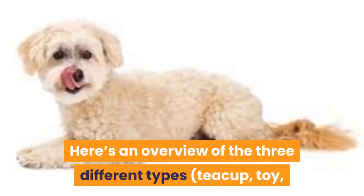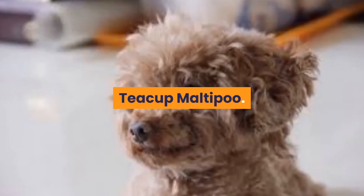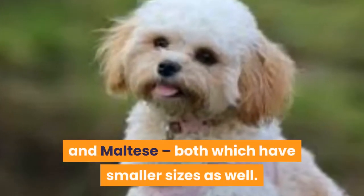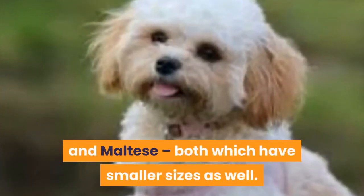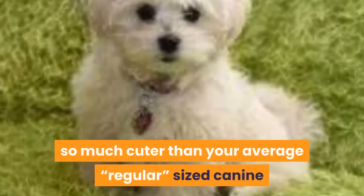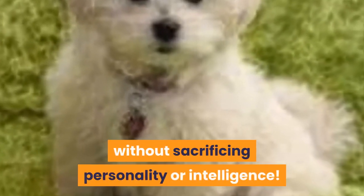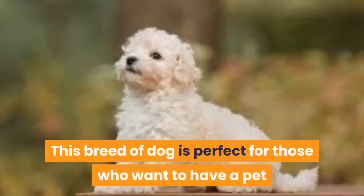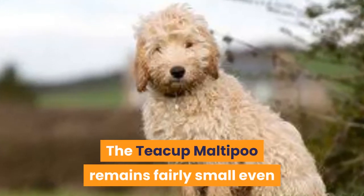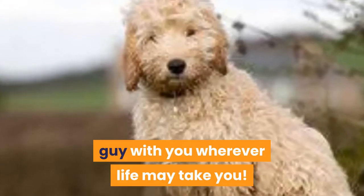Supervise your children when playing with your Maltipoo and teach them to handle it gently. There are three different types — teacup, toy, and miniature. Teacup Maltipoos come from a toy poodle and Maltese, both of which have smaller sizes. This type of dog is so much cuter than your average regular-sized canine because it's grown to fit a miniature body frame without sacrificing personality or intelligence. This breed is perfect for those living in limited space. The teacup Maltipoo remains fairly small even at full size, which means you can bring this little guy with you wherever life may take you.